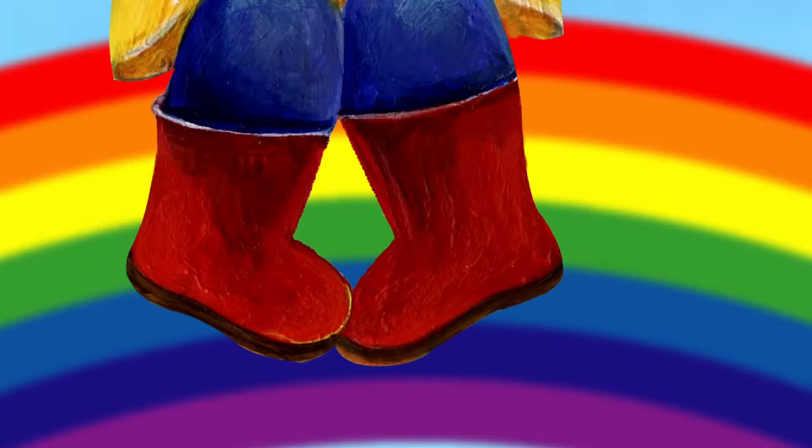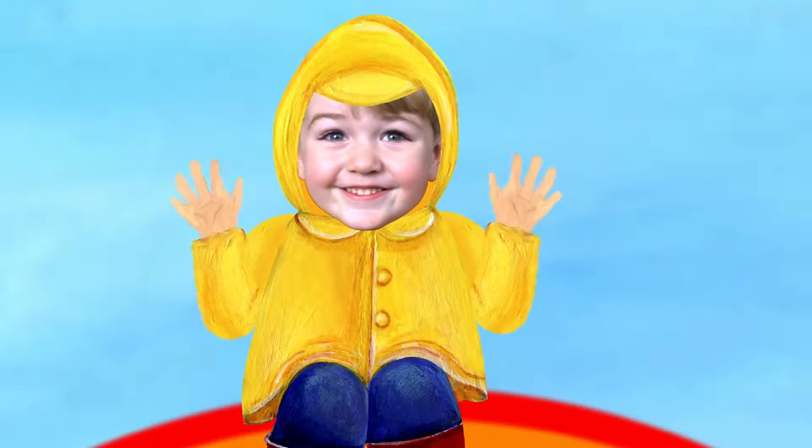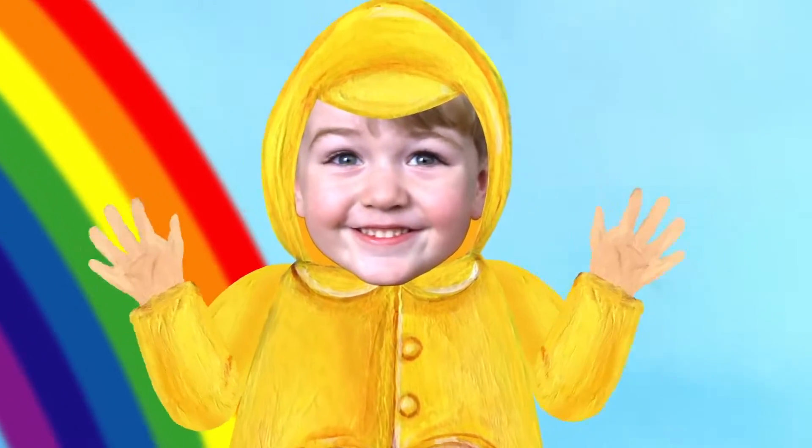Uh-oh! Somebody's sitting on the rainbow. Who is it? That's me! I'm sliding down the rainbow.